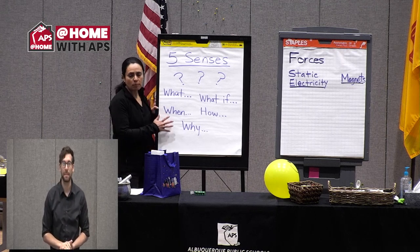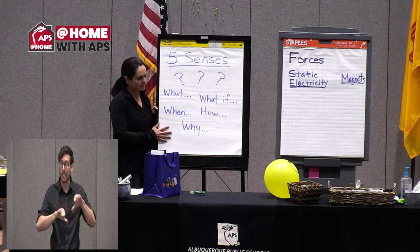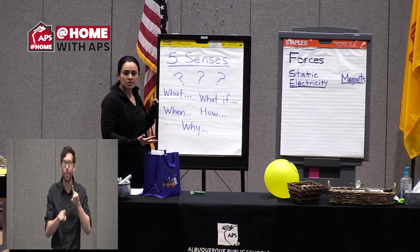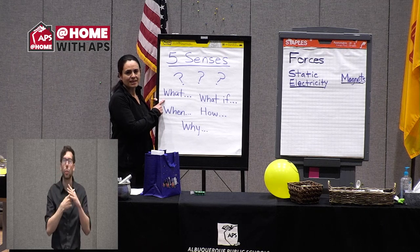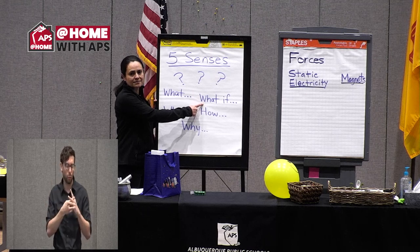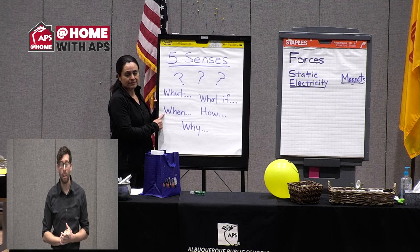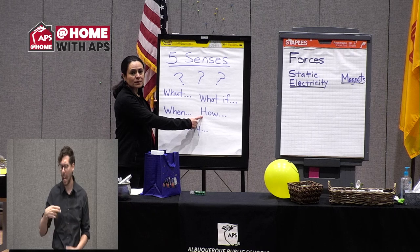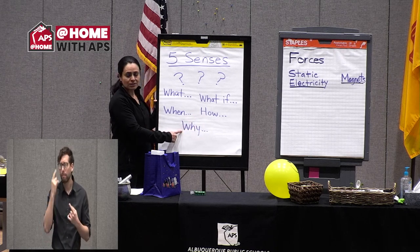The other important key part of science is asking a lot of questions. So let's warm up with a couple of questions. Think of a question that starts with 'what?' Think of a question that starts with 'what if?' Think of a question that starts with 'how?' And then a question that starts with 'why?'